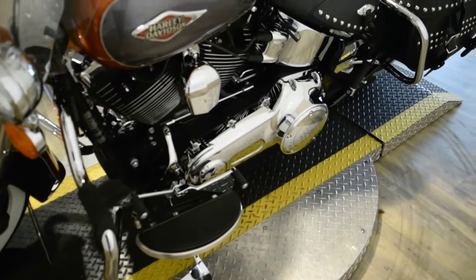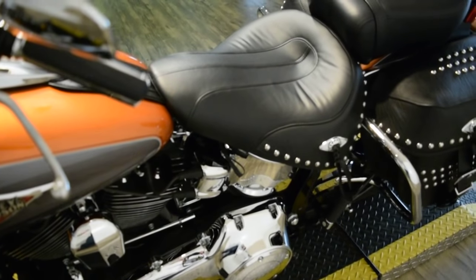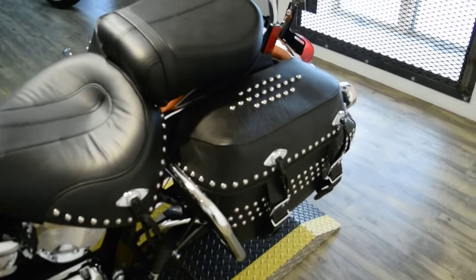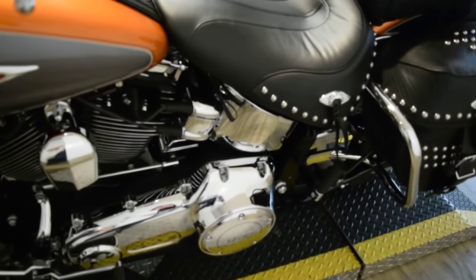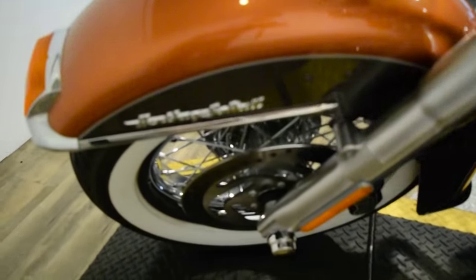This bike has been serviced and safety inspected and is ready for the road. It does have 1,584 miles on it. This bike does come with a 103 cubic inch motor and the tires are actually whitewalls.